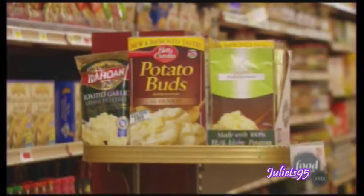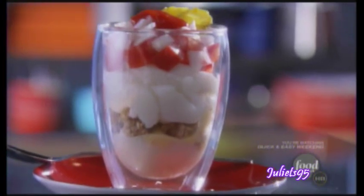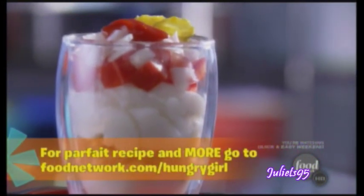Guess what? You are in complete control. I ignore the directions on the package and I add what I like. I add light butter and fat-free milk. Then I make savory parfaits and casseroles. They are so quick and so delicious.